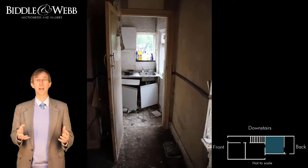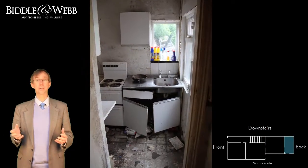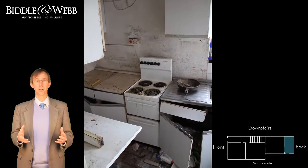Because if you step down through here, you go into the kitchen. There's a back door leading out into the garden. But as you can see from this room and the rest so far, it does need a programme of modernisation.